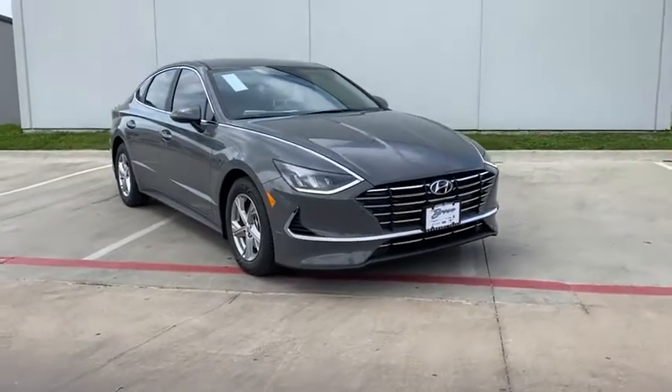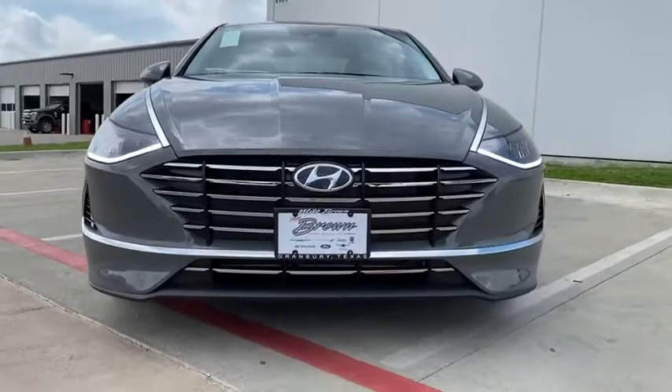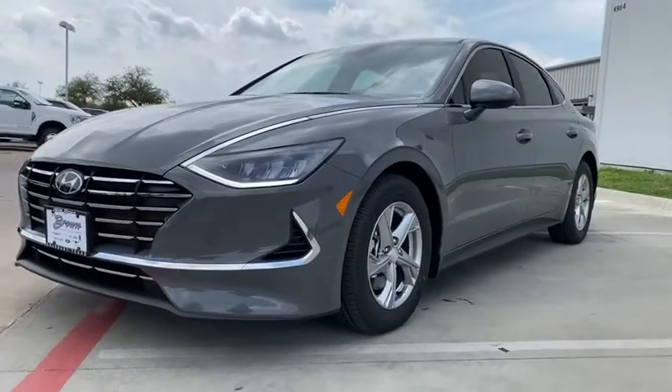Looking for the right vehicle? Check out the 2020 Hyundai Sonata. The Sonata has a long list of technologically advanced interior features and options that make driving safer, more convenient, and much more fun.